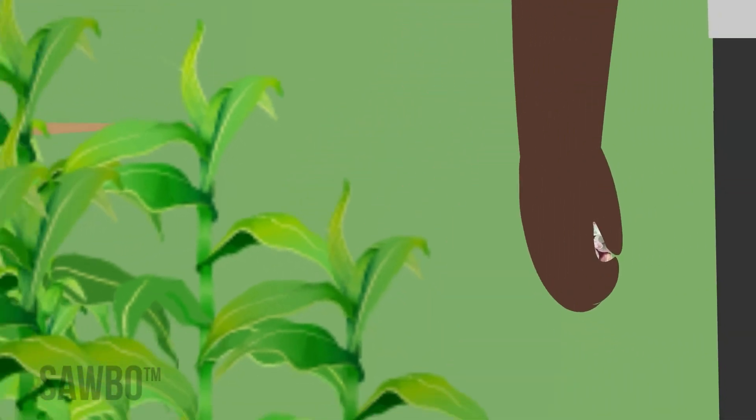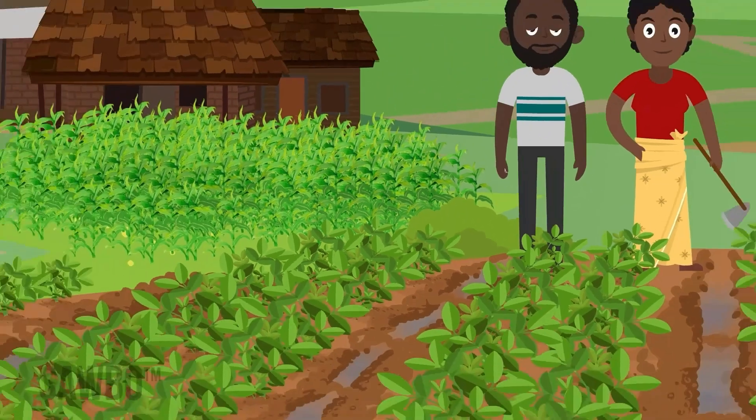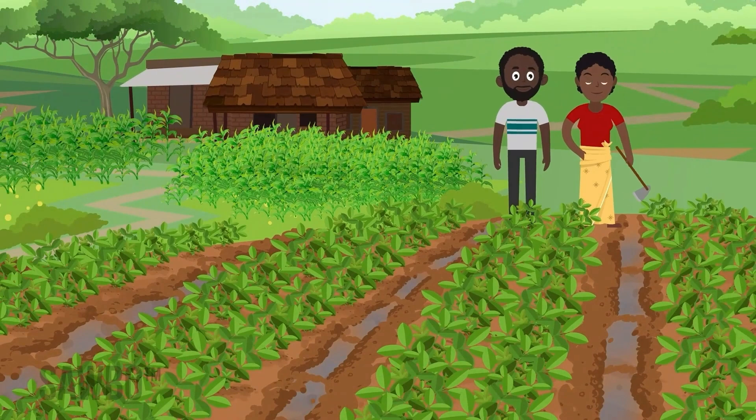Fungus spores or seeds are everywhere, especially in the soil. So we do what we can to avoid conditions that allow the fungus to attack groundnuts and produce aflatoxin.